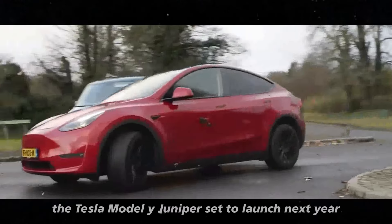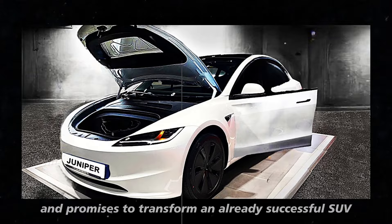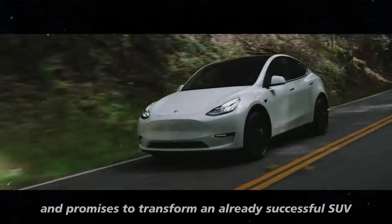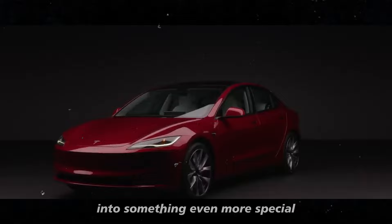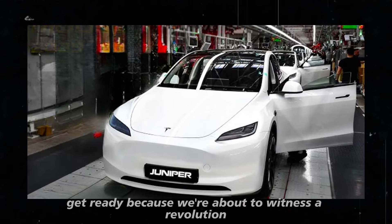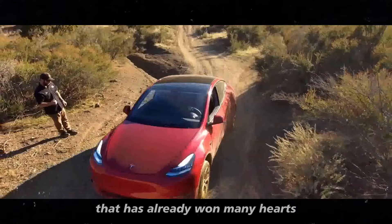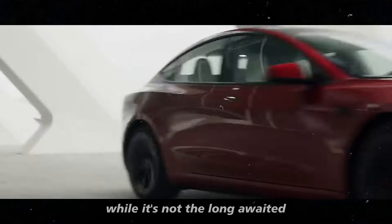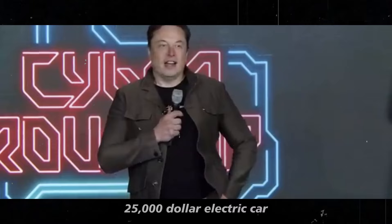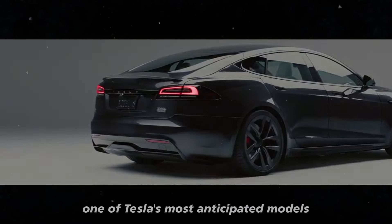The Tesla Model Y Juniper, set to launch next year, will bring incredible changes and promises to transform an already successful SUV into something even more special. We're about to witness a revolution in the design and performance of this vehicle that has already won many hearts. While it's not the long-awaited $25,000 electric car, the Juniper is undoubtedly one of Tesla's most anticipated models.